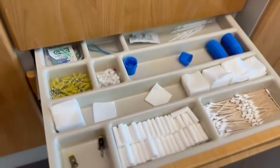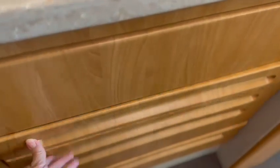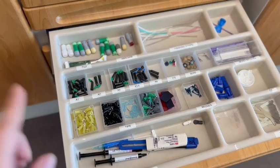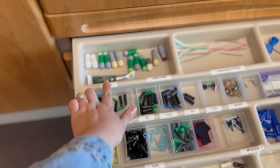Our first drawer will have all of your isolation needs. Our second drawer will have all of your restorative needs — including all of our composites and our amalgam.